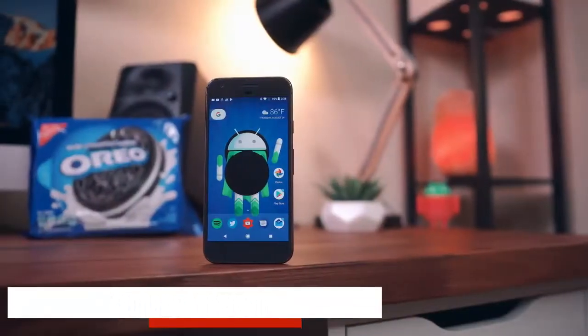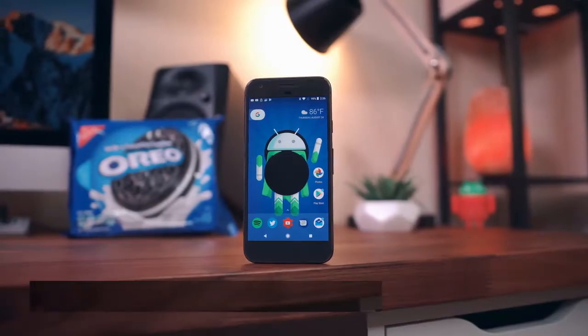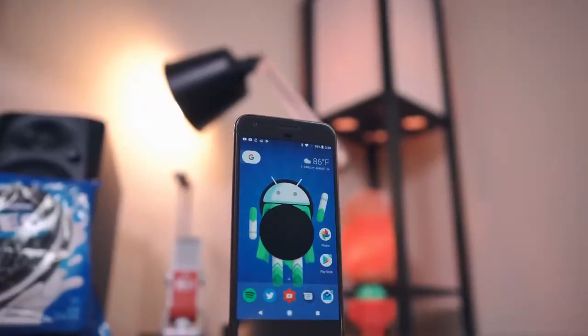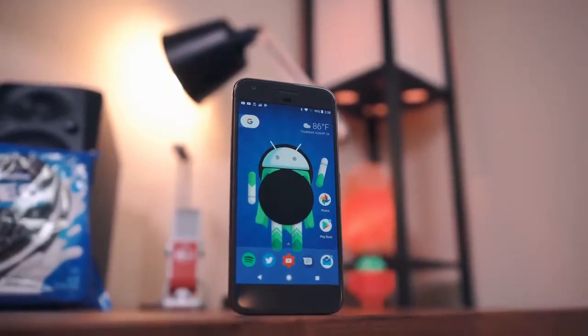Hey, what's good guys, it's Zach here with Android Police, and in this video we're going to be taking a look at what's new in Android 8.0 Oreo. Anything I missed will be linked down below in the description, and I'm very sorry, I do not know when Android Oreo will be available on your device.